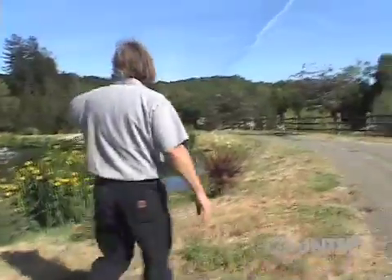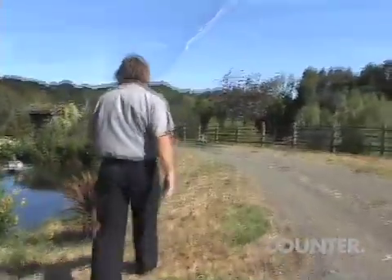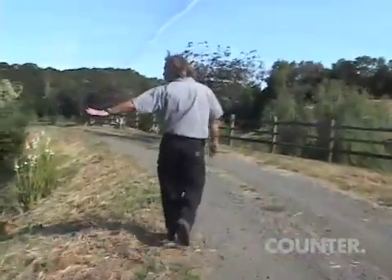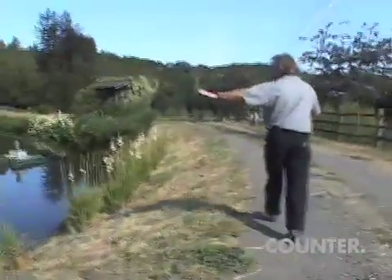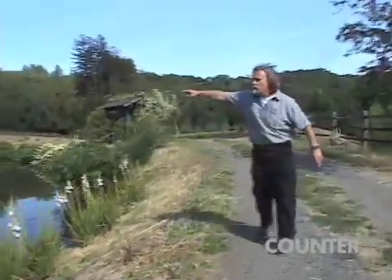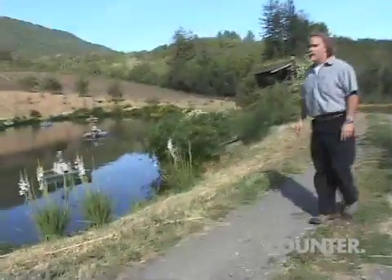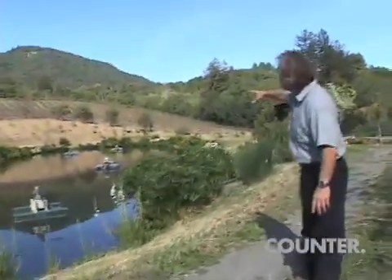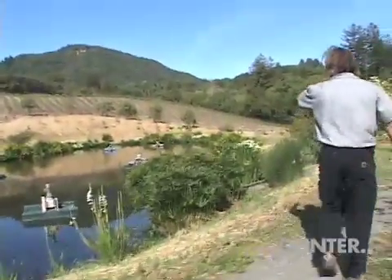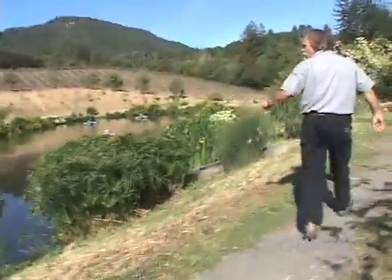And then by gravity — this holds a couple of million gallons of water right here. You can see we have it surrounded by plants that help clean the water and help re-oxygenate the water, and also provide a habitat for aquatic birds and ducks and things.